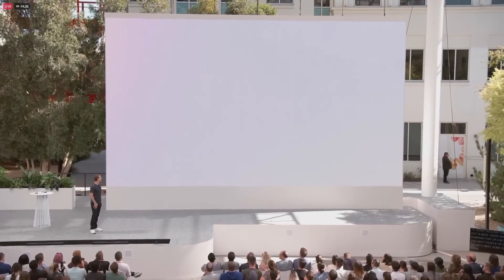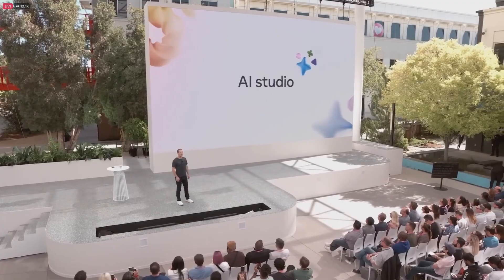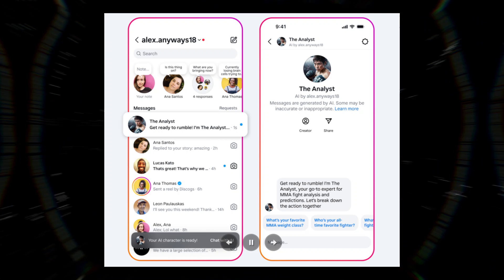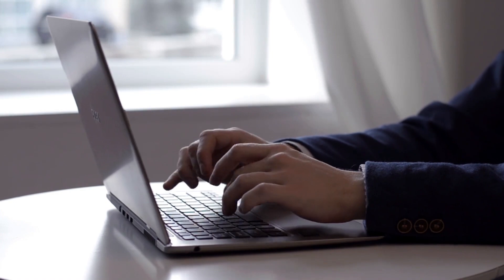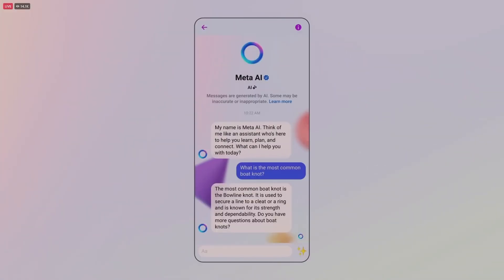Meta recently introduced an exciting new feature called AI Studio, which has the potential to transform how we interact with AI and create personalized AI characters. As the name implies, AI Studio is a platform where users can create, share, and explore AI characters for chatting. The best part is that no technical skills or programming knowledge are required, making it accessible to everyone.